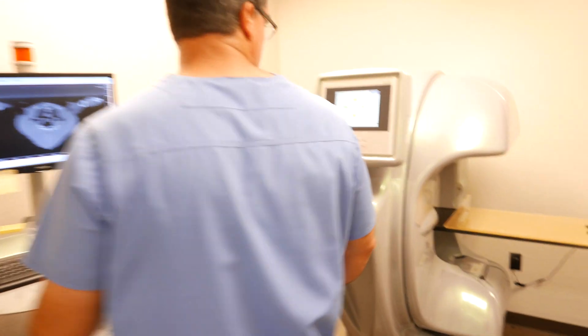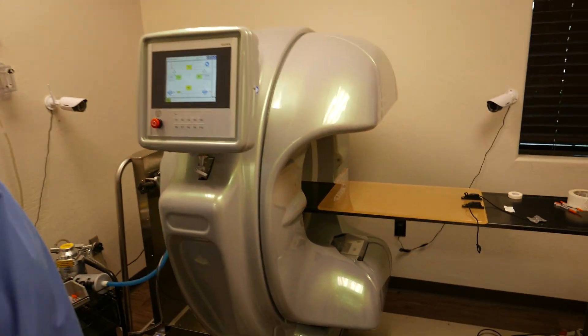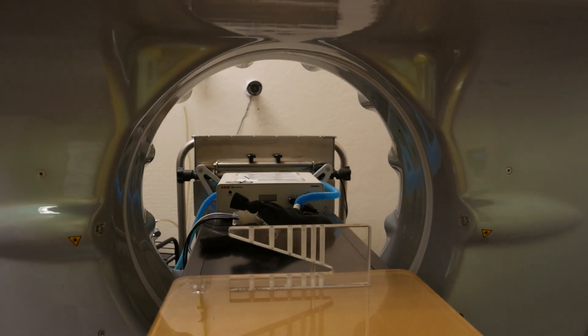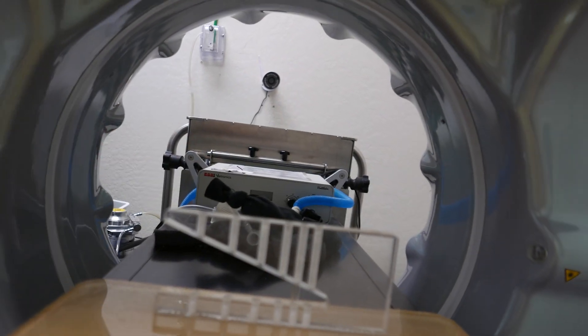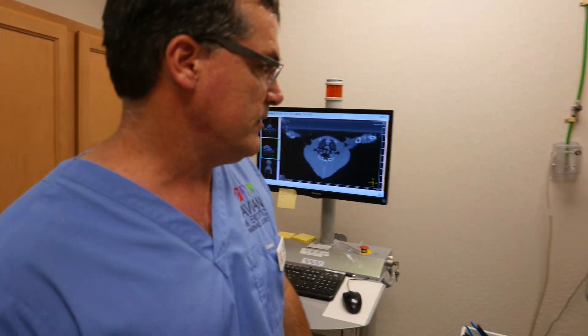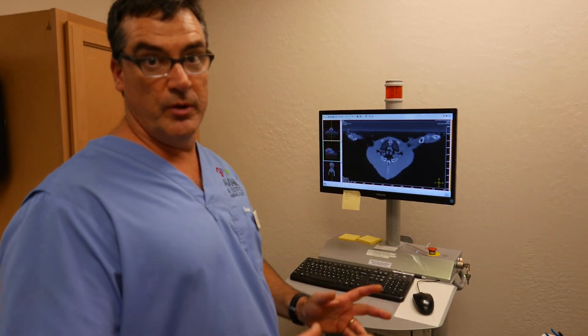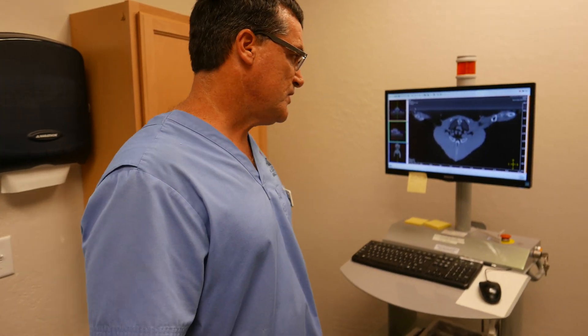I'll show you the CT itself. This is our CT. This is called the gantry. This is our ventilator — it's hooked up to oxygen and we have a non-rebreathing system here. We have three different areas to view the animals so we don't actually have to be inside getting the radiation. CT uses radiation just like an X-ray does.